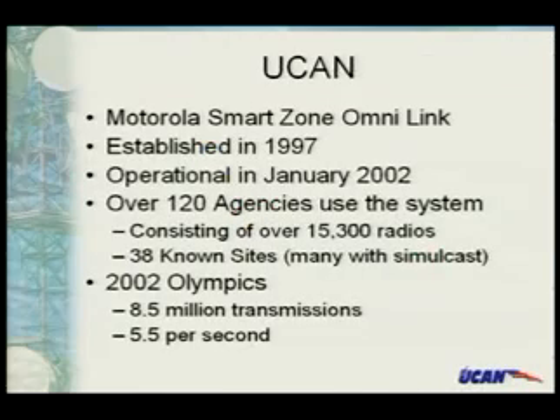Our system in Salt Lake is called the UCAN system. It's a Motorola SmartZone OmniLink — the big monster one. It was established in 1997 and became operational in January 2002, just in time for the 2002 Winter Olympics. It currently operates with over 120 agencies and consists of over 15,300 radios. We've identified up to 38 sites, though the numbering scheme goes up into the 78 range, so there may be more.